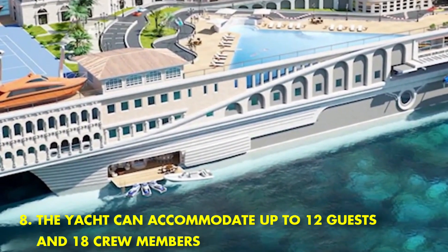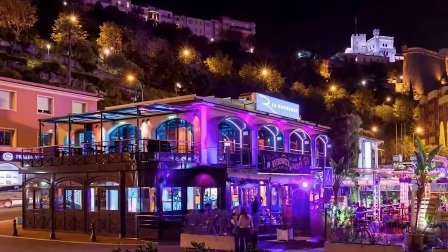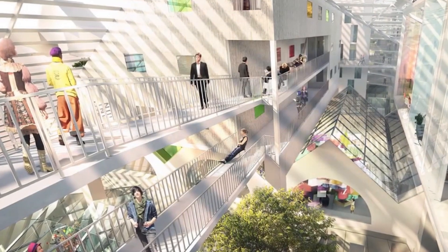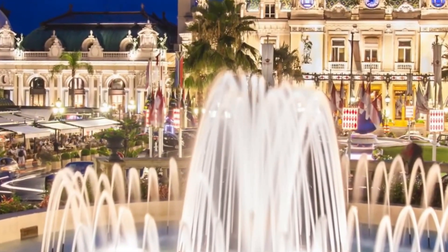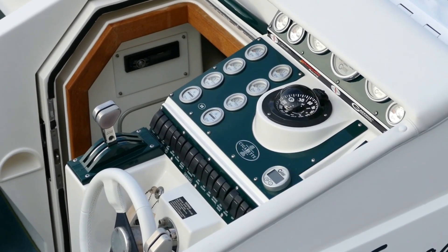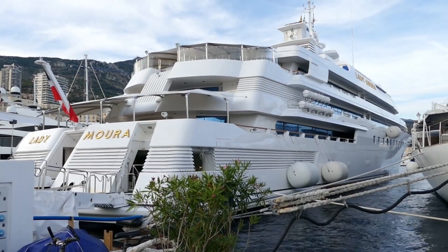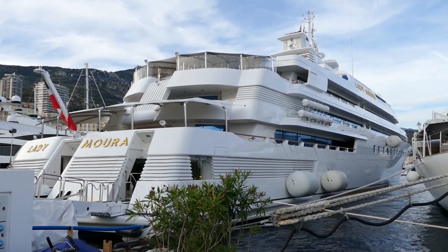The Street of Monaco can accommodate up to 12 guests and 18 crew members, making it the perfect choice for a family vacation or a corporate event. The yacht is equipped with state-of-the-art facilities and amenities, including a fully stocked bar, a jacuzzi, and an outdoor pool. In addition, the Street of Monaco offers a variety of customization options, such as an on-board chef and private dining experiences. Whether you're looking for a relaxing getaway or an exciting adventure, the Street of Monaco is sure to exceed your expectations.